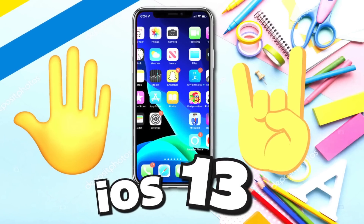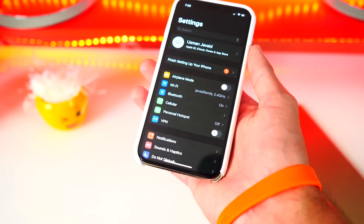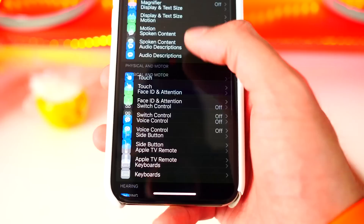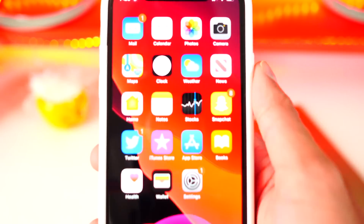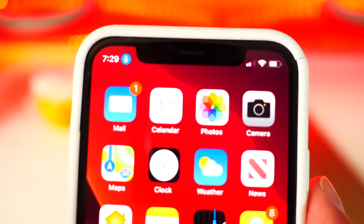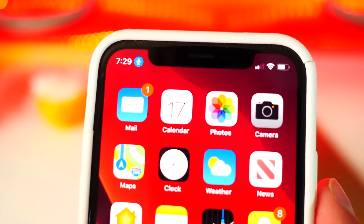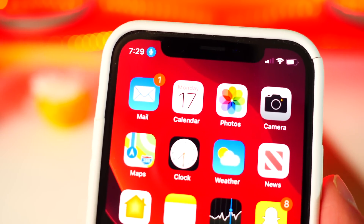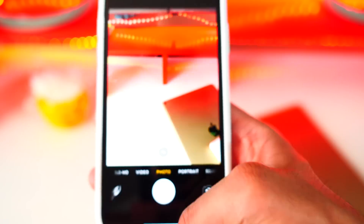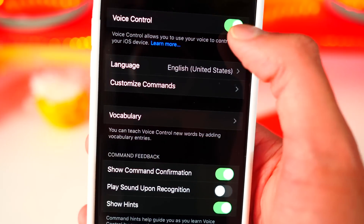If you haven't watched my last video on Voice Control, I'll link it in the description — it's a really cool feature in iOS 13. On Beta 2, if you head back and enable Voice Control, you now get an icon on the top left. It's faded when you're not talking, but when it hears you talking it lights up blue, so you can see that Voice Control is enabled. For example, say 'open camera' and boom — it just works, and the icon lets you know it's enabled in iOS 13 Beta 2.